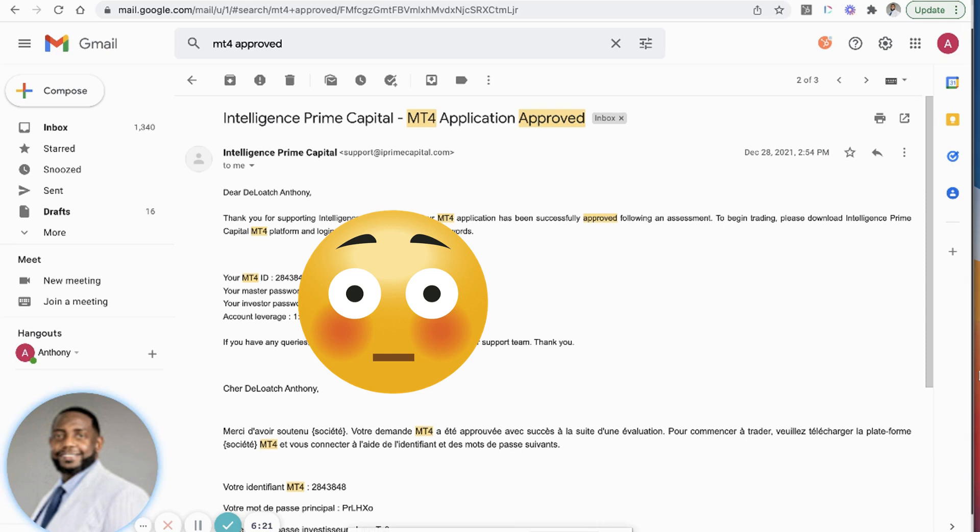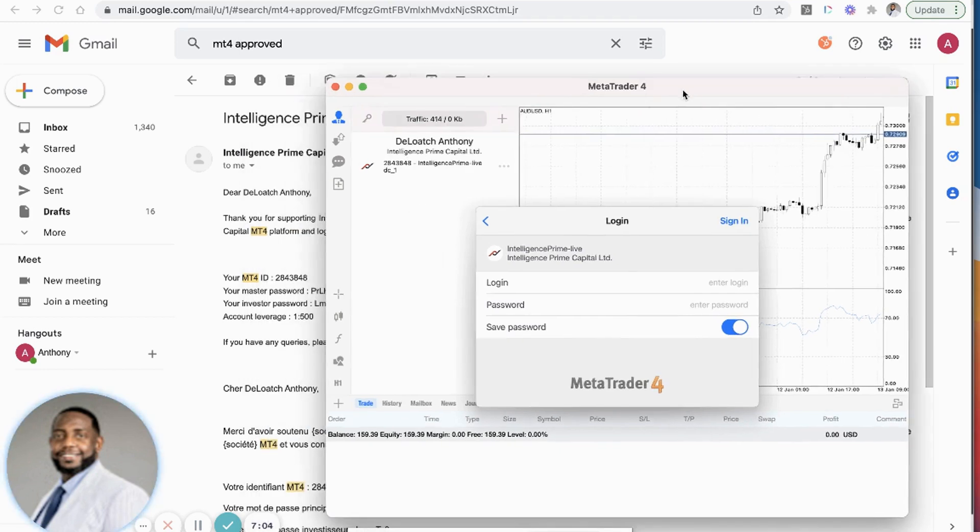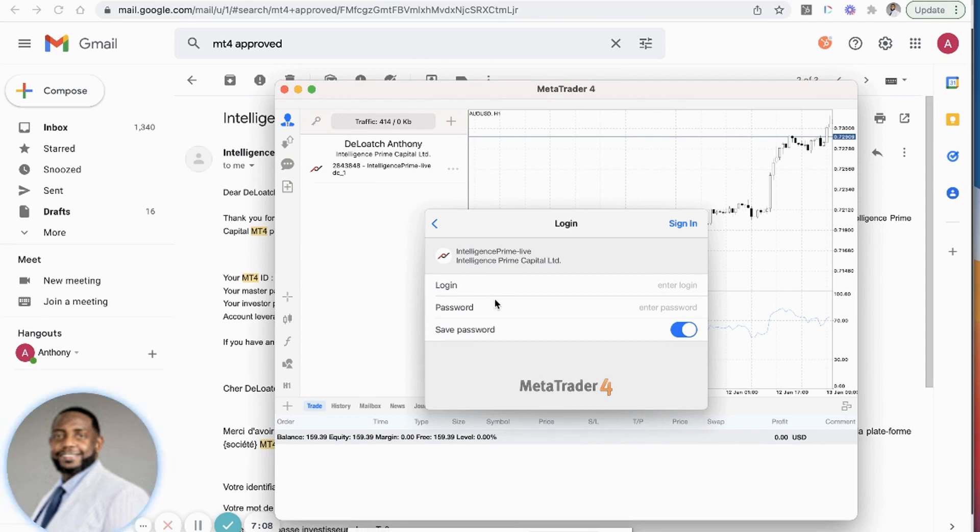Once you get into that email, it will give you your login information: your ID, a master password, an investor password, and an account leverage. You don't really need to worry about the investor password or leverage since they're executing the trades on your behalf. Go back to MT4, and in the login space put your MT4 ID, and in the password space put your master password, then sign in.